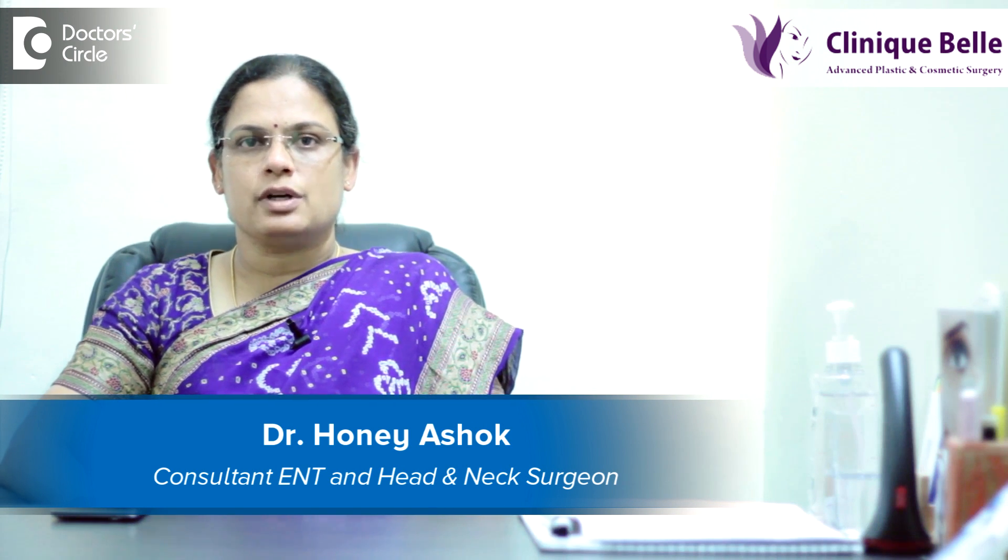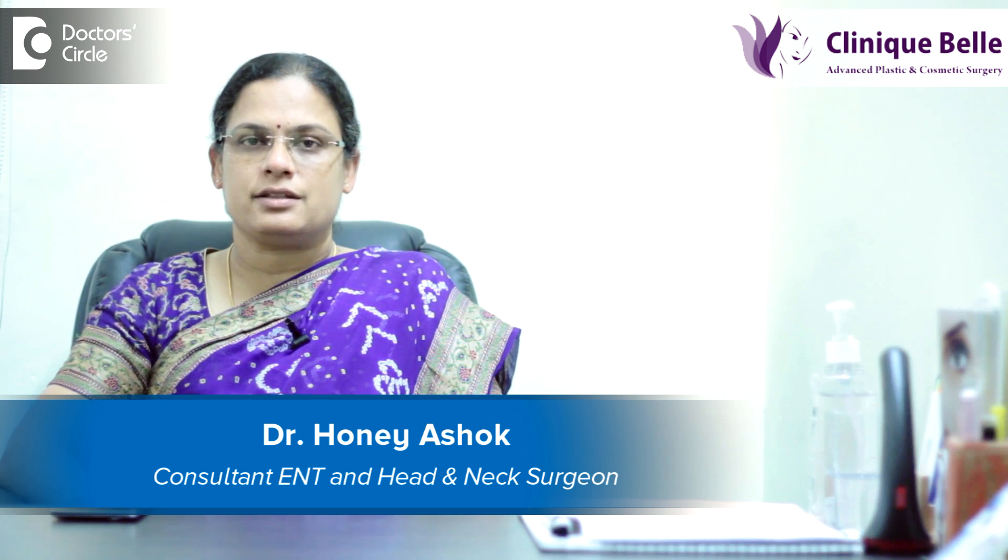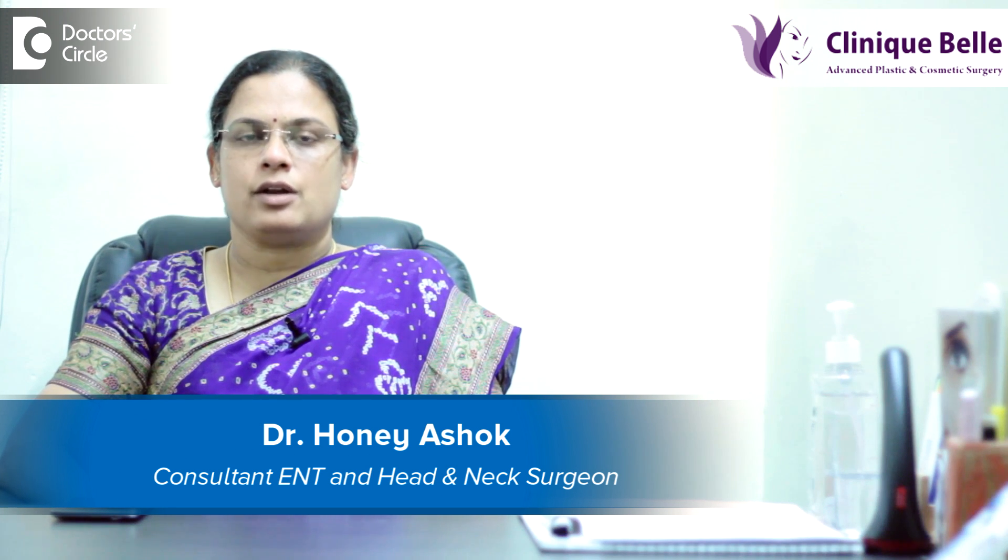Hello, I am Dr. Hany Ashok. I am an ENT surgeon and a head and neck surgeon at Sakra hospital and also at my clinic in Kurumangla.